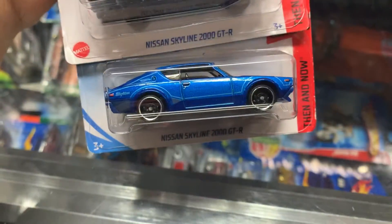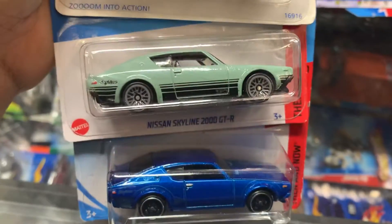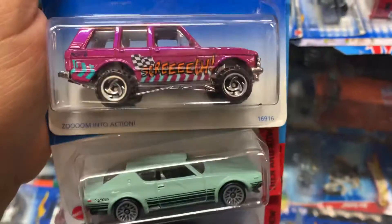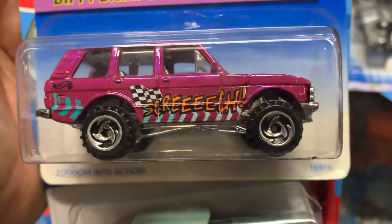Look at this — Nissan Skyline R-GTR, 2000 GTR. Blue — or is it like a mint green maybe? Beef Bam Boom Series. And a Range Rover. Pretty cool, I like that.